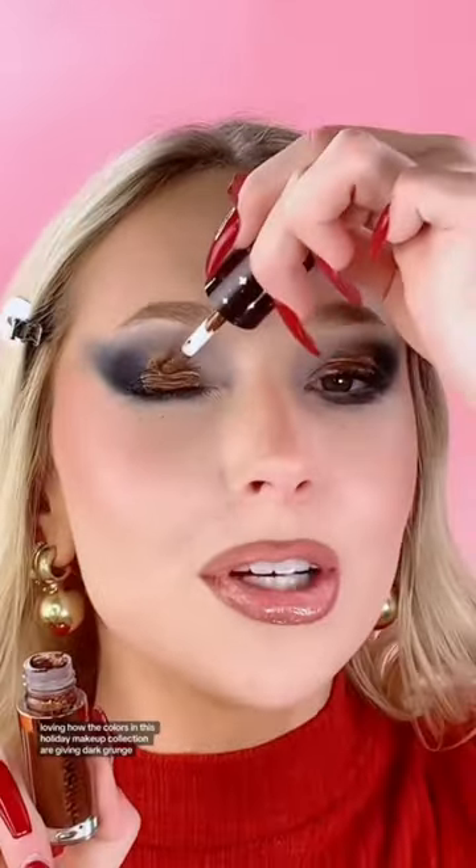Look how pretty the other Stardust liquid shadow is — the shade Moonlit. Oh my gosh, look how pigmented. Literally gorgeous. Loving how the colors in this holiday makeup collection are giving dark grunge. Dark makeup looks are so trendy right now. I've always wanted us to try this gothic makeup look trend.